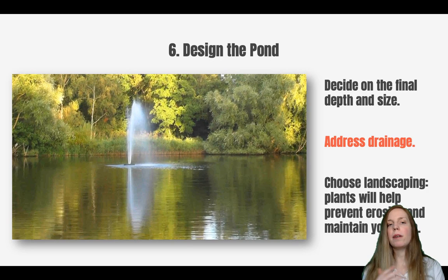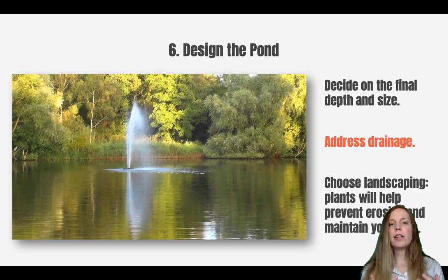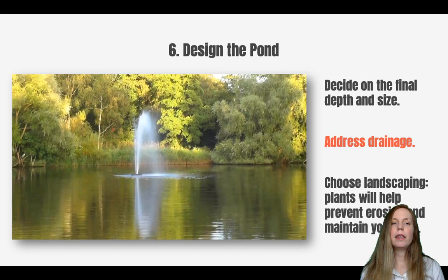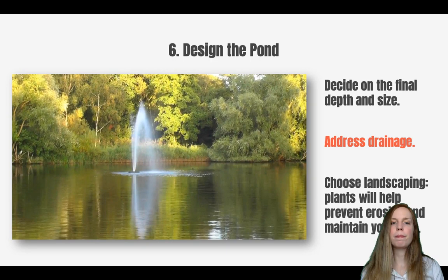Finally, your designer will help you choose the landscaping around your pond. It's very important to have plants around the perimeter — at the very least grasses — because this will help prevent erosion and maintain your lake. The actual kinds of plants depend in part on the requirement that they can handle a high-water area, but it also depends on your own preferences, so they'll help you select plants.